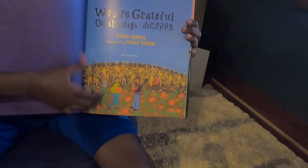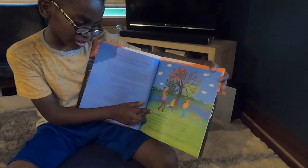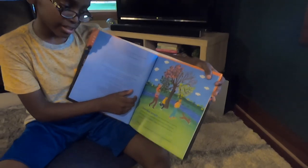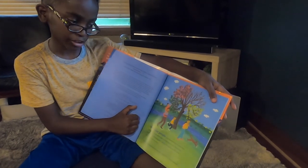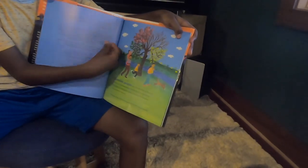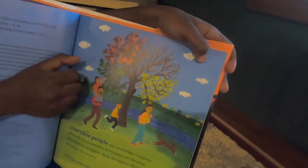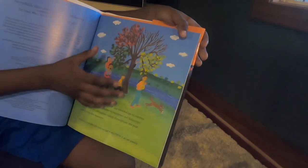There it is — it looks like fall because there's pumpkins. The Cherokee people — I was right! 'The Cherokee people say Wado to express gratitude — it's a reminder to celebrate our blessings and reflect on struggles daily throughout the year and across the seasons.' So it goes through fall, winter, spring, summer with fall colors transitioning throughout the book.